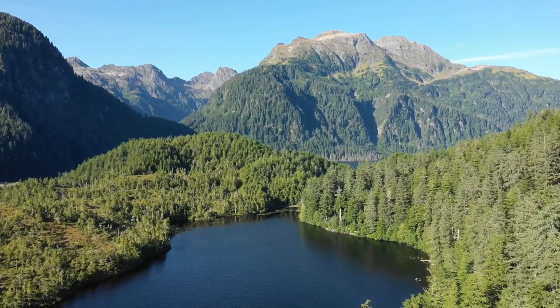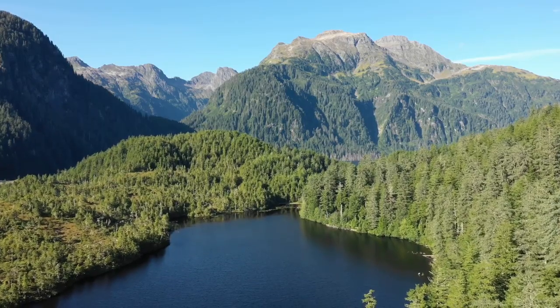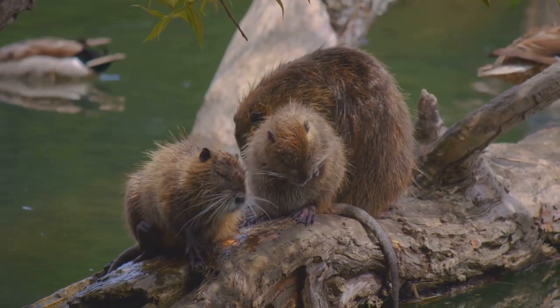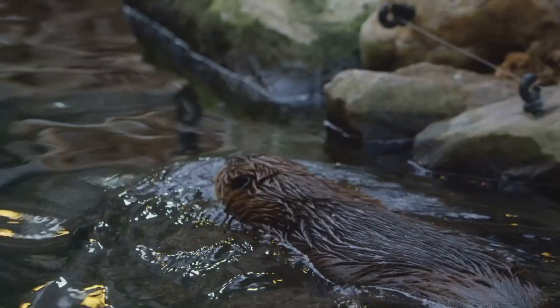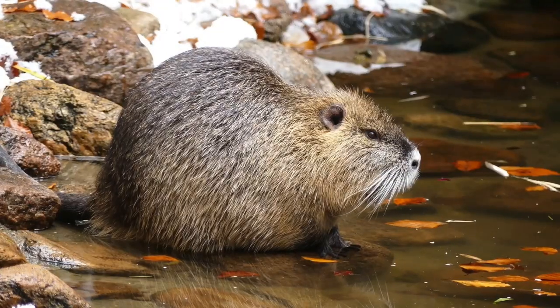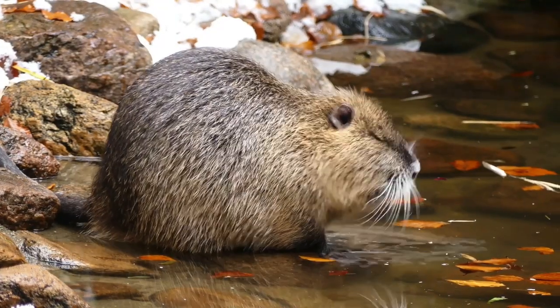Let's remember what we've discovered. Beavers shape land and water with their dams. Their bodies are built for underwater life. They work as families and store food for winter. When we protect beavers, we protect countless other species too. Thanks for exploring with us — until next time, keep wondering.